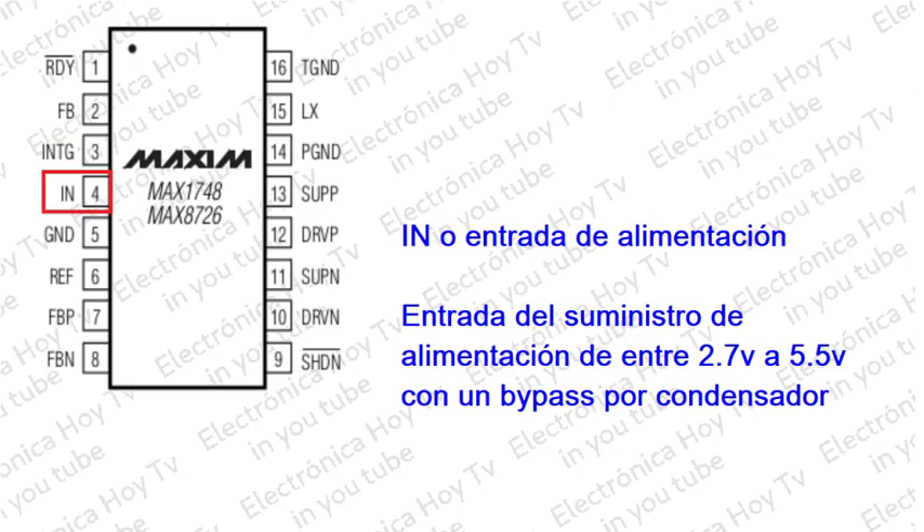Pin 4 - IN: Entradas con rango de entrada de +2.7 voltios a +5.5 voltios. El bypass se realiza con un capacitor de 0.1 microfaradios entre la entrada y tierra, tan cerca de los pines como sea posible.